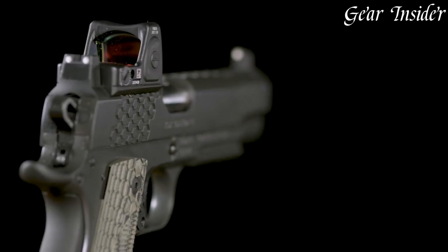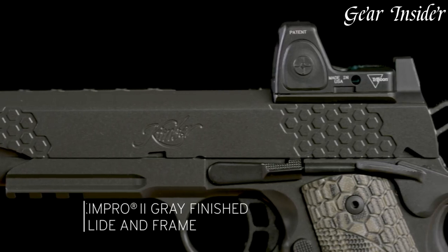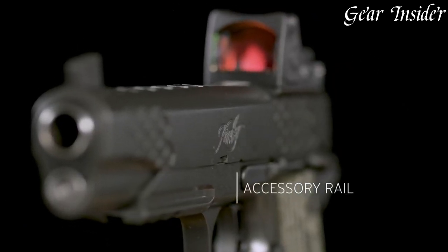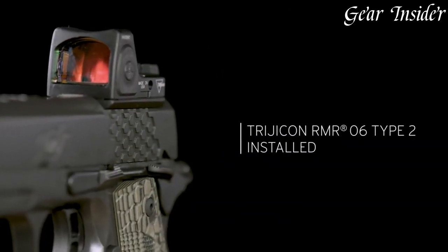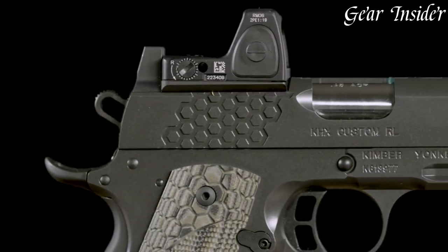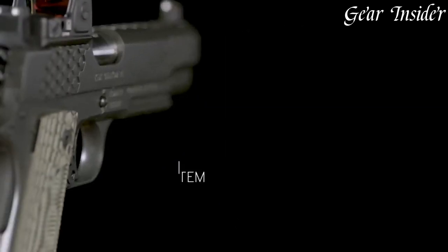The Cax Custom also includes a Vortex red dot sight for even quicker target acquisition and precise aiming. The match-grade trigger provides a smooth and consistent pull, and the extended magazine well allows for faster and smoother reloads. With its outstanding features and exceptional craftsmanship, the Kimber Cax Custom is the perfect choice for discerning shooters looking for a top-of-the-line handgun.